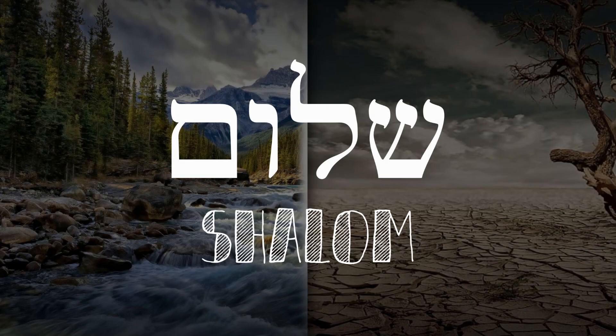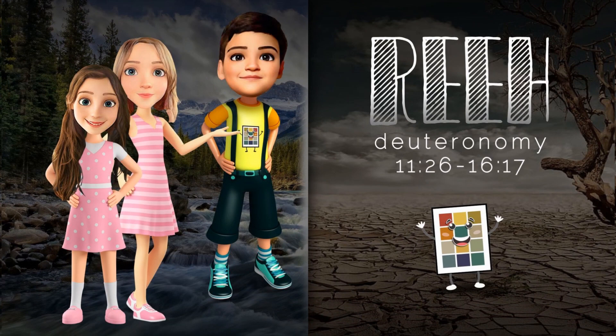Shalom. Hello, boys and girls. Today's three Hebrew words come from the Torah portion called Re'eh. If you're ready to see the words that we've picked out for you today, then come on and let's go.